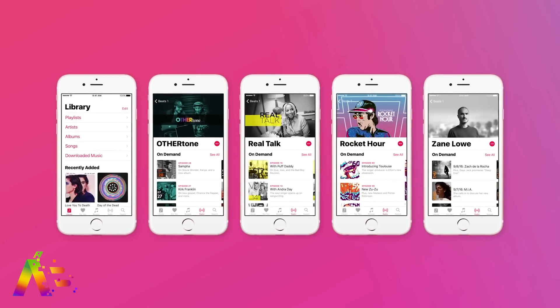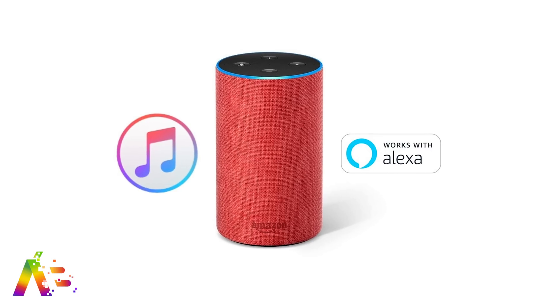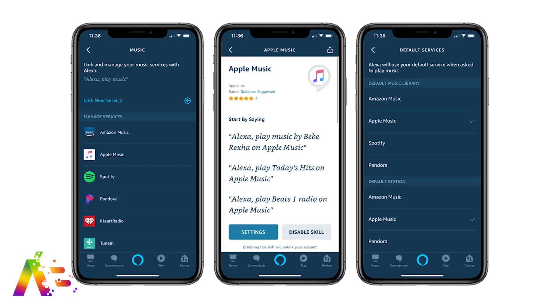Sticking with Apple Music — it's now playable on Amazon Echo speakers in the US, which is yet another reason not to get the HomePod. We told you about it coming last week and it's here. You just have to link your Apple Music account through the Alexa app, so you can ask it to play music on Apple Music.